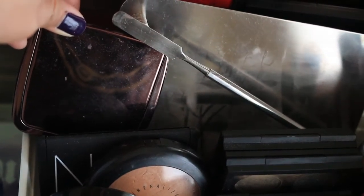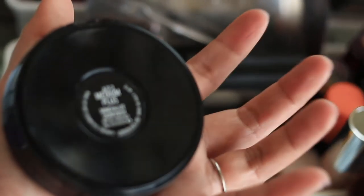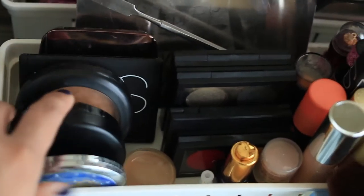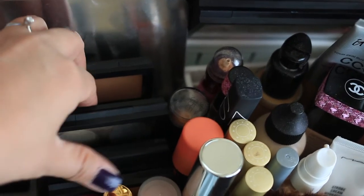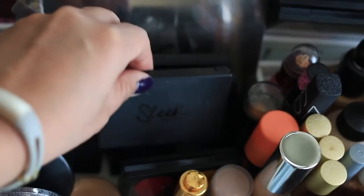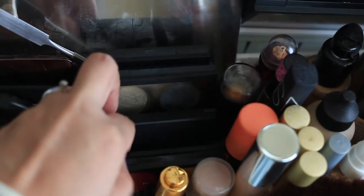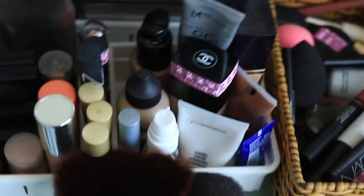I'm keeping my Hourglass Ambient Lighting Powder in Dim Light. I'm keeping my fake NARS Paloma contour kit, my MAC Skin Finish Natural in Medium Deep — I also have it in the new packaging, and Medium Plus. Medium Deep is a bit too dark for me. I'm keeping my Pro Conceal and Correct Palette in Medium, and some palettes with TKB Trading pressed pigments. I'm keeping my Sleek Contour Kit in Medium, which I retrieved from my declutter stash.